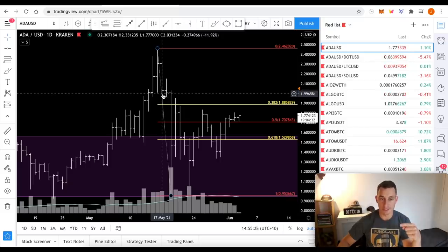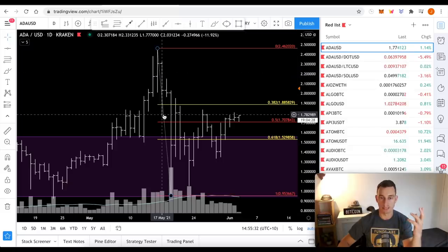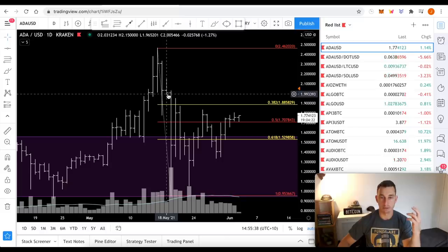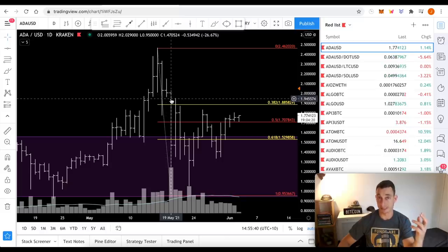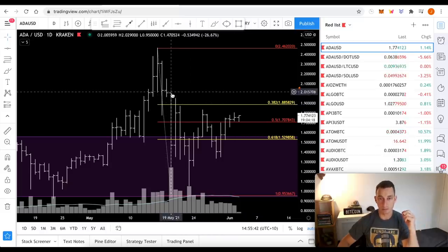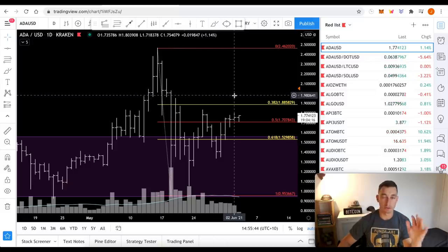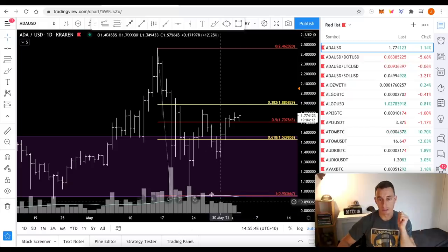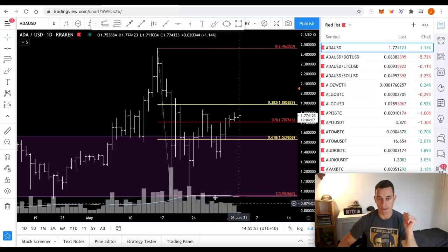I've got an alert set at around $2.05 because I want that extra few cents of confirmation. This is where the close was on the 17th — that first down day that threw the market into a slight panic. That closed at $2.03, then we had another close at $2, and then the 19th of May happened. So that's why I'm looking particularly at $2 to $2.05 as my safe level, because you can see that volume is just drying up.